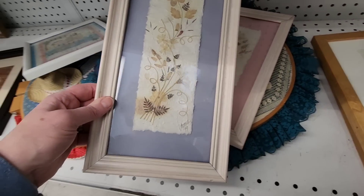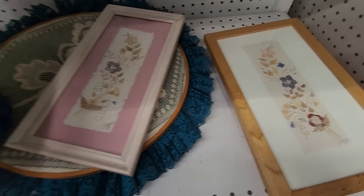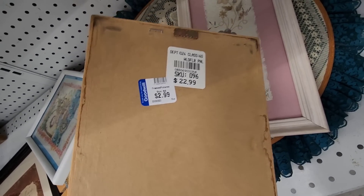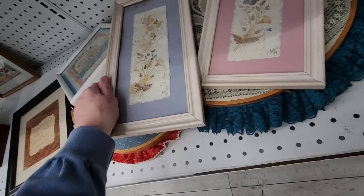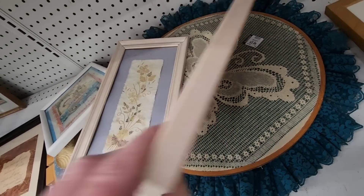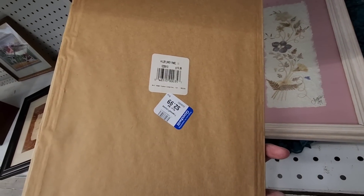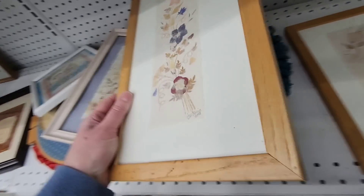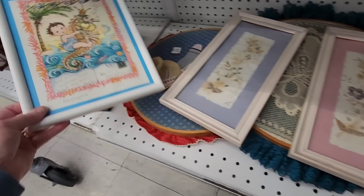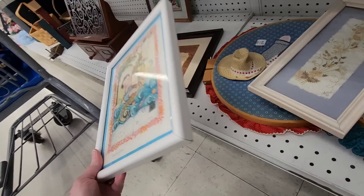Some items were dated 1999 and 2001 and were mass-produced — I thought they were real. There was also something that's probably from a magazine, priced at $2.99.